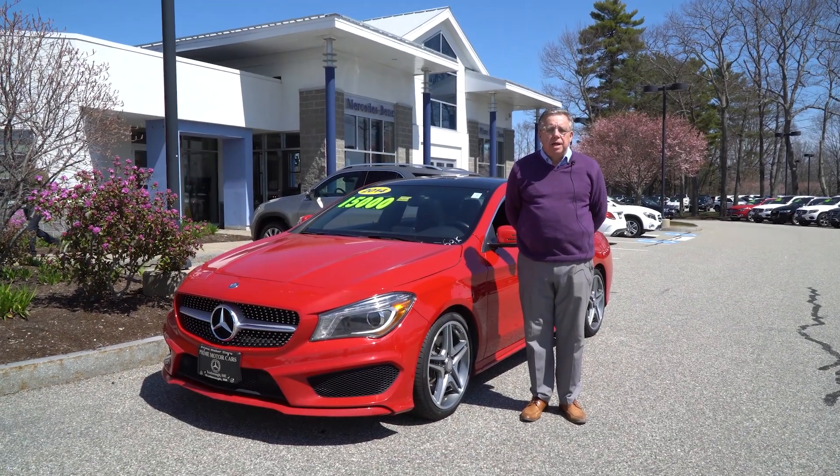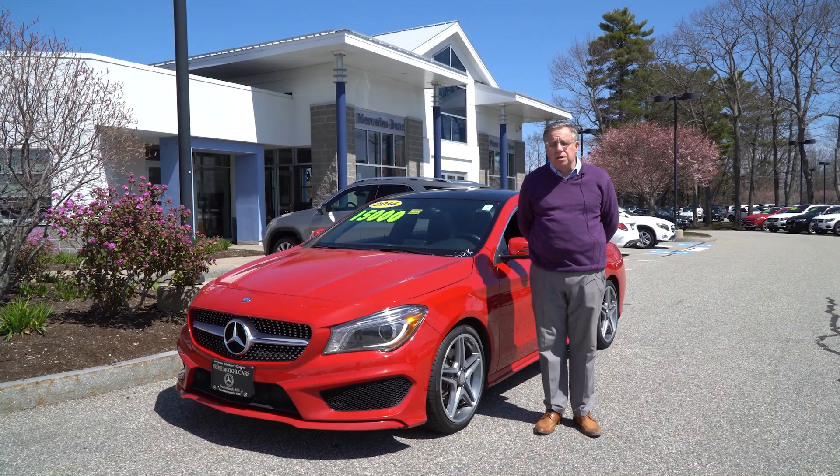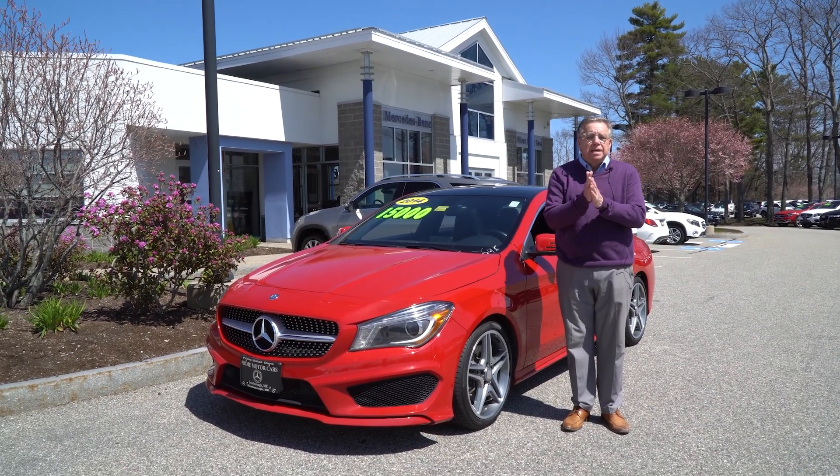Hey Gwelyn, it's Bob Holtacker at Prime Motor Cars Mercedes-Benz. Thanks for stopping in again yesterday to talk about this beautiful red CLA.